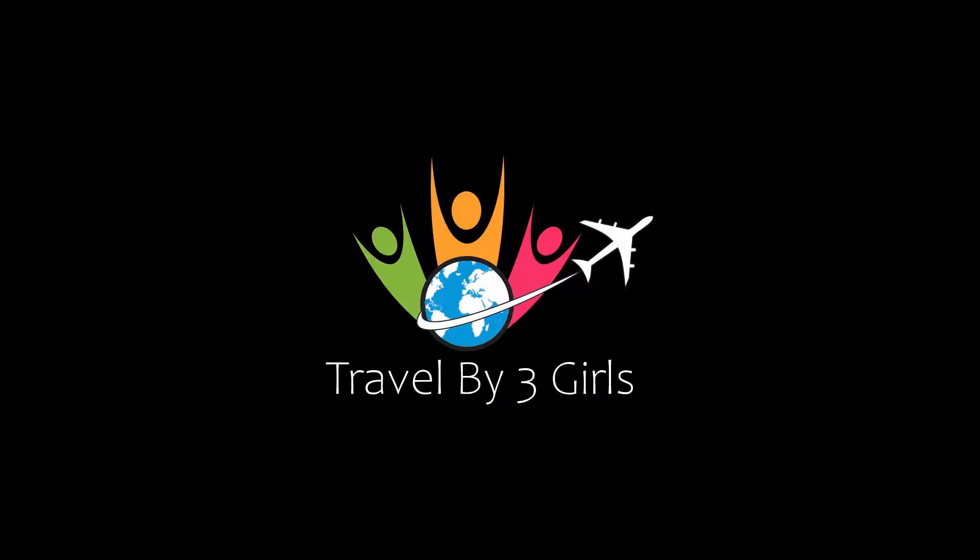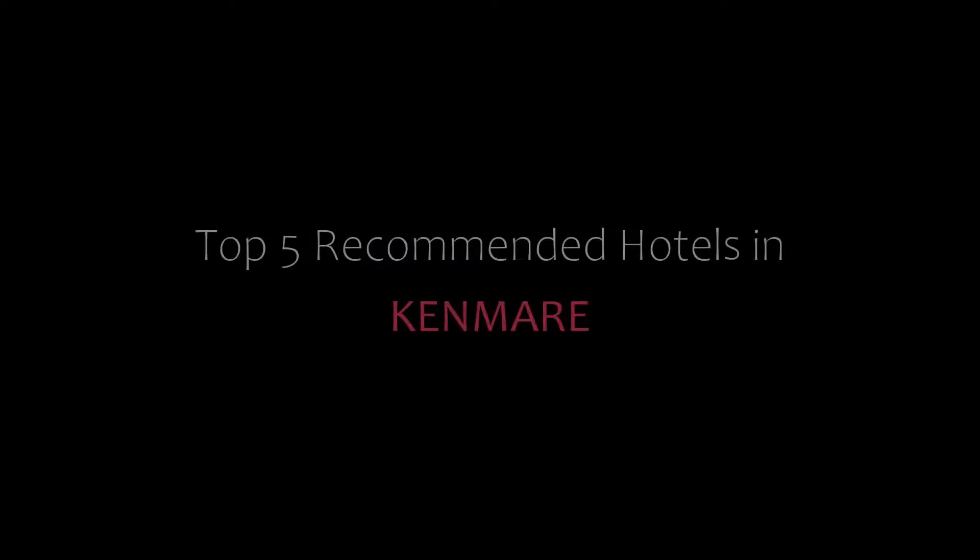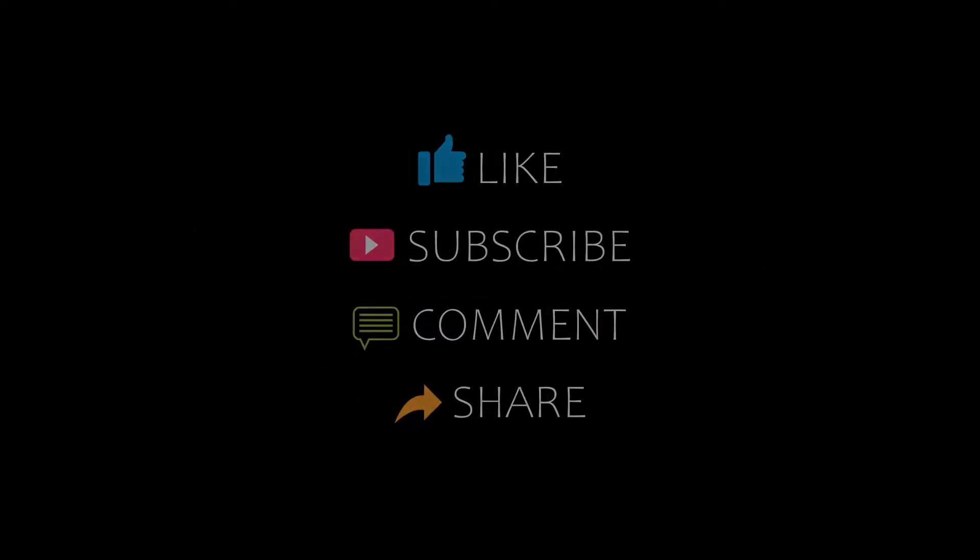Hello friends, welcome back to our channel. You are watching a new video of top recommended hotels. Please subscribe to my channel and don't forget to like, share, and comment. Let's start the video.